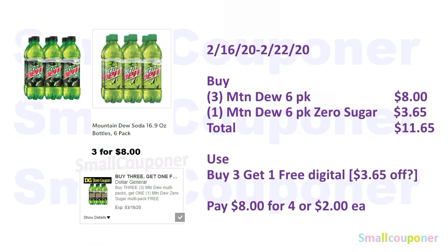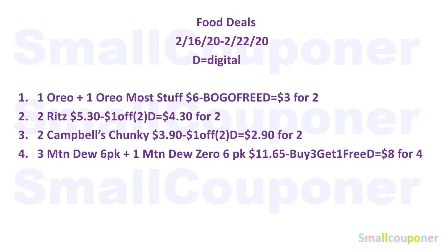Your mileage may vary on the Campbell's because I was having trouble scanning it in on the app. When I scanned it on the list tab, no coupon showed up, but when I scanned it on the coupons tab, the coupon showed up. For Mountain Dew: these are three for $8.00 and you must buy three to get the discount price. You'll buy three Mountain Dew six-packs for $8.00 and one Mountain Dew Zero Sugar six-pack for $3.65 at regular price — total $11.65. Use the buy-three-get-one-free digital, which should take off $3.65, and you'll pay $8.00 for four or $2.00 each. Those are all the food deals — take a screenshot if you need to.